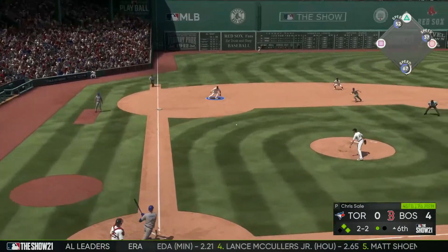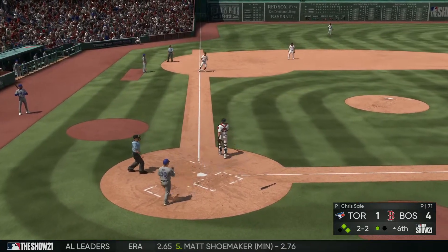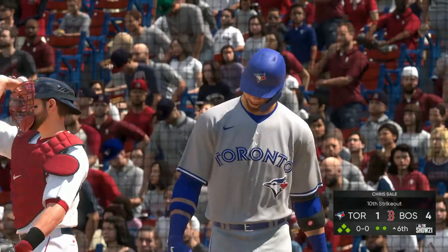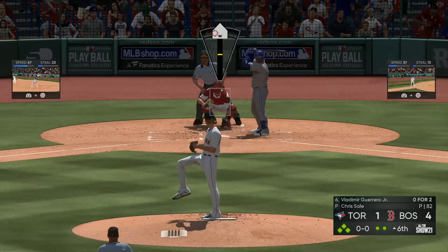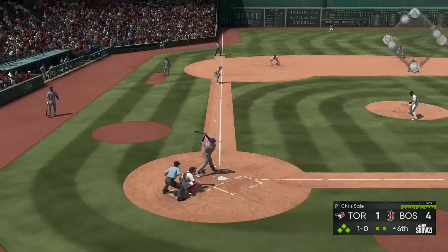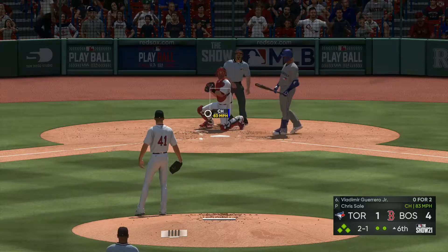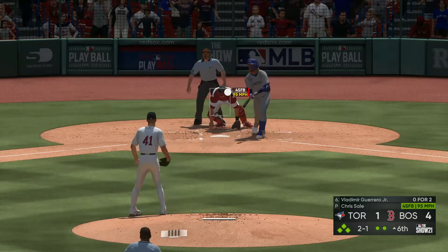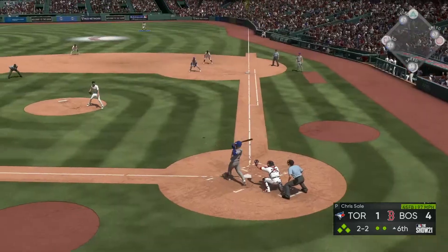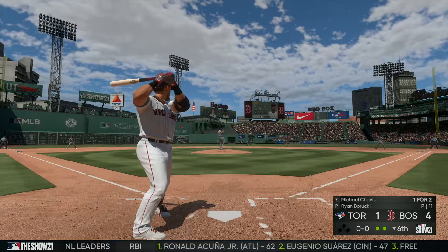Tellez goes down on strike — that's the ninth K for Chris Sale. George Springer hits a ground ball through the gap between shortstop and third base and one run scores — a shoutout ends for Sale unfortunately. Gurriel Jr. goes down on strike with the slider — that's the tenth K for Chris Sale, just tightened him up perfectly. Guerrero Jr. comes up in a bases-loaded situation, fouls off a couple of pitches in a good at-bat, but eventually flies out to Hunter Renfro to end the top of the sixth.